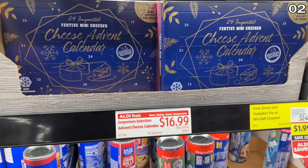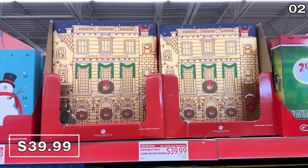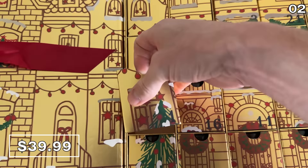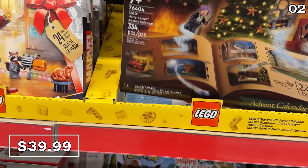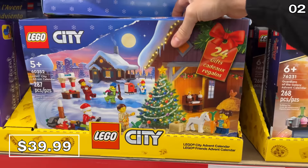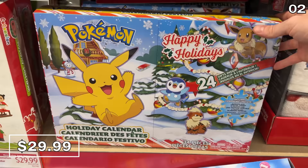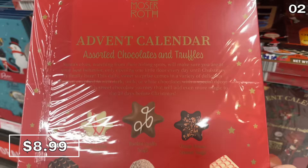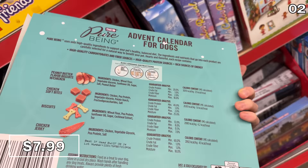At a much more affordable $17, the cheese advent calendar could go a long way. My wife Daria is a huge fan of candles, so I bought her the candle advent calendar for $40, which includes 24 different candles. The Lego advent calendar is also $40 and includes themes like Harry Potter or Lego City. Cocomelon and Pokémon advent calendars are $30 each, Minecraft is $25, a 24-chocolate-and-truffle advent calendar is $9, and dog advent calendars are $7.99.